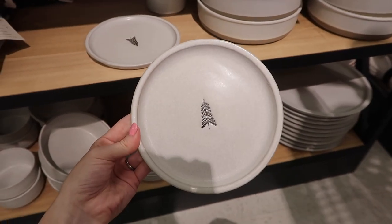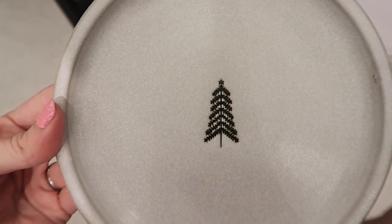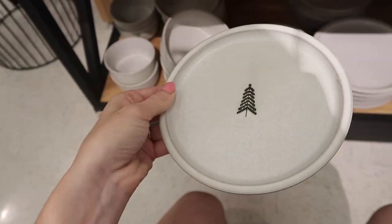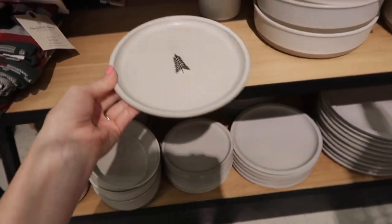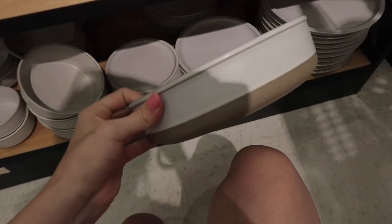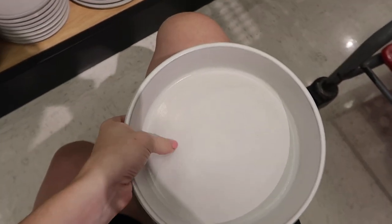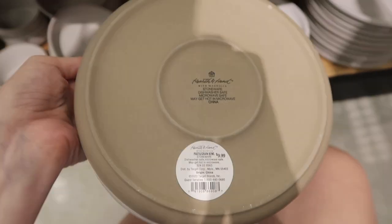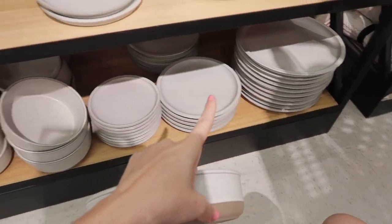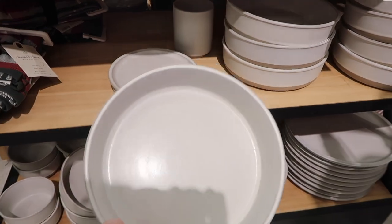How cute are these little appetizer plates with a dainty Christmas tree on them? They are actually super stunning and only $4 a piece, which feels like a super reasonable price, especially for Hearth and Hand. They also have these pasta bowls — they're two-toned but don't have the Christmas tree on the inside, which I was hoping they did. These are $10, and there are matching plates too. Though I guess I shouldn't call them matching since the appetizer plate is the only one with the Christmas tree — kind of disappointing.